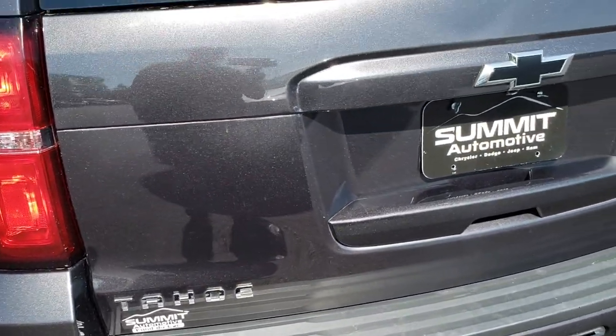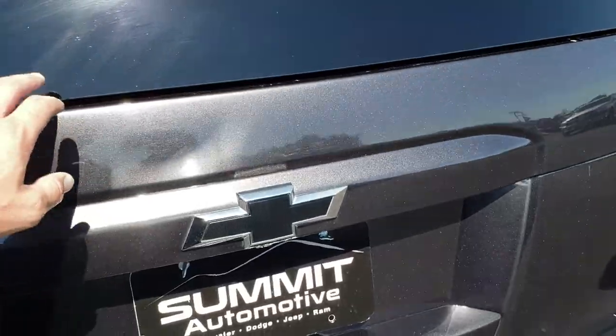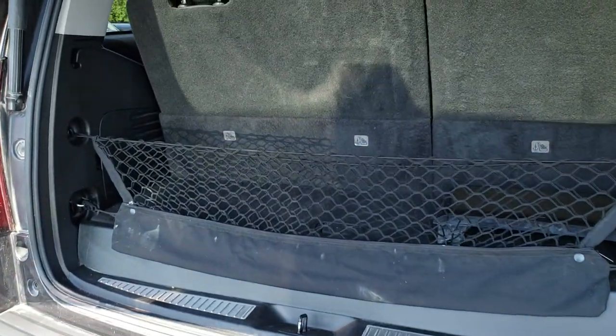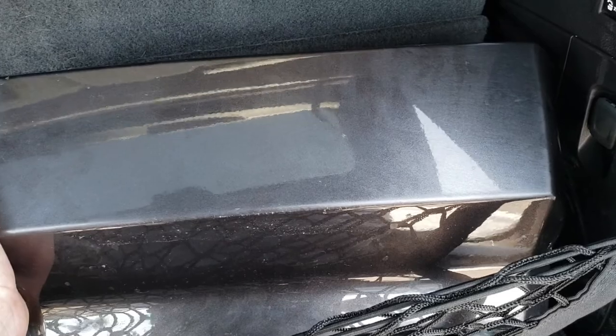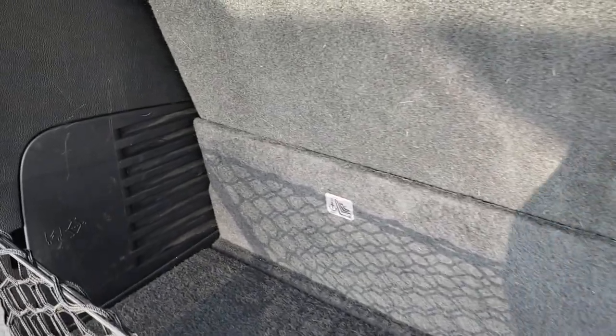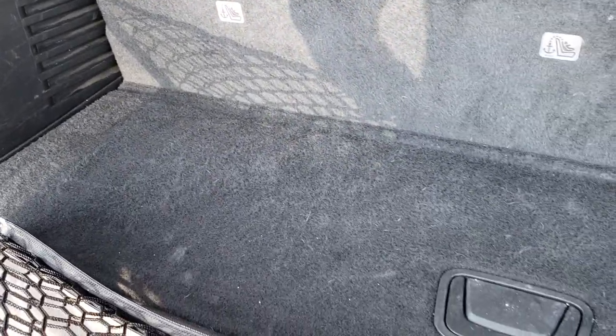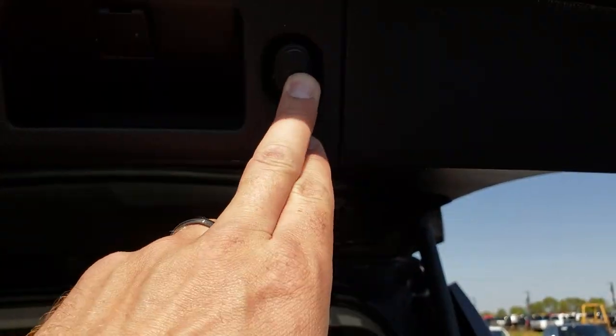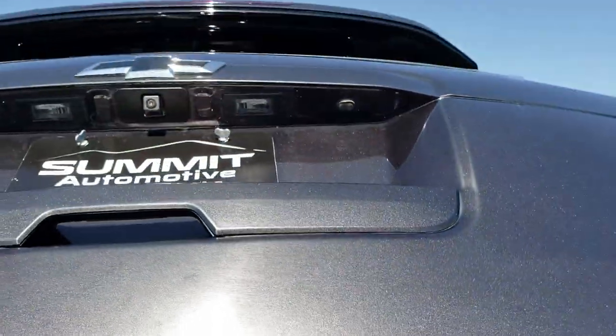The rear gate is in excellent condition. It has a flipper glass as well as a power liftgate, so you just press that button and it comes up for you. We do have the cover for the receiver hitch in nice shape as well. You have the power fold-down seats and the back storage area is in really nice condition — no rips or tears on that carpeting.